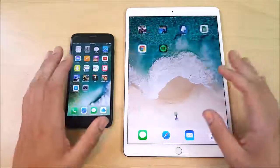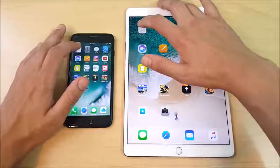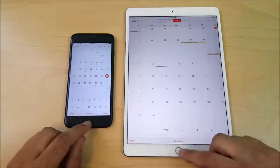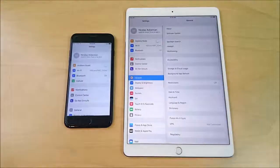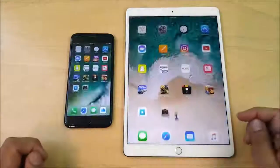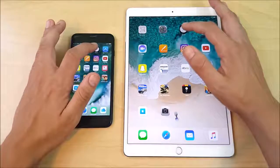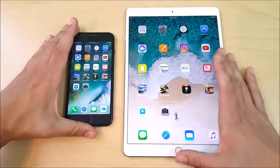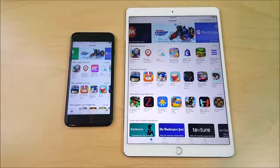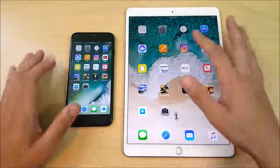Let's begin the speed test on applications. Starting with Calendar — you can see Calendar opened first on the 7 Plus. Going into Settings, it looks like the iPad Pro. Coming home, the iPhone 7 Plus is faster with its home key. Clock looks like the iPad, but the 7 Plus goes home faster. App Store is about the same, slightly to the 7 Plus. The A10X is not too much faster than the A10 here.